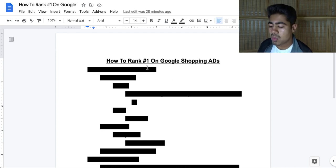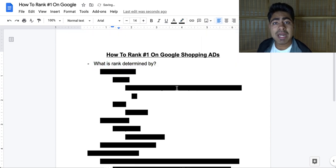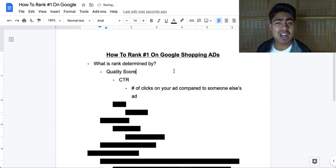So, how to rank number one on Google. The first thing we'll have to start with is knowing exactly what this rank is determined by. There are several different factors which directly influence this rank. A lot of people think that just having a high bid is all you need in order to rank more towards the front, and that is far from the truth. There are multiple different factors you need to hit in order to find the best success.